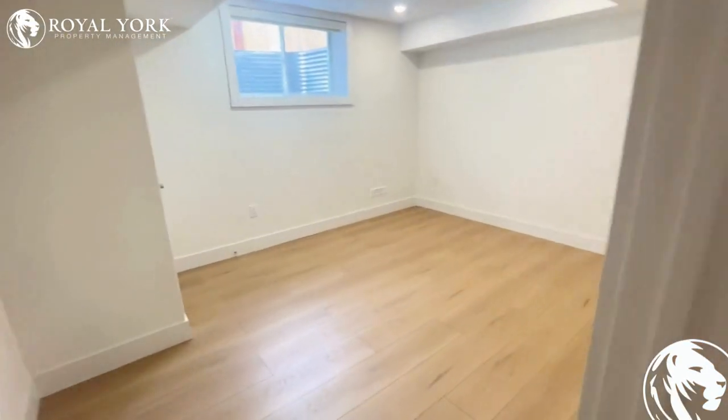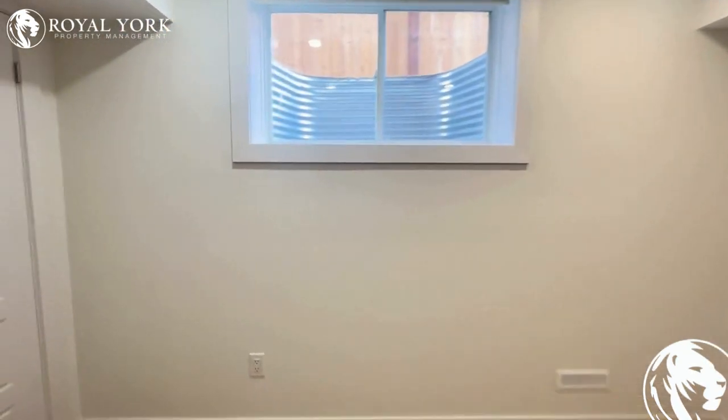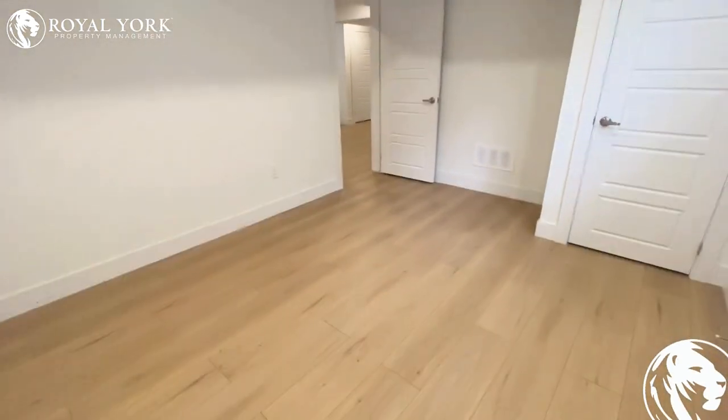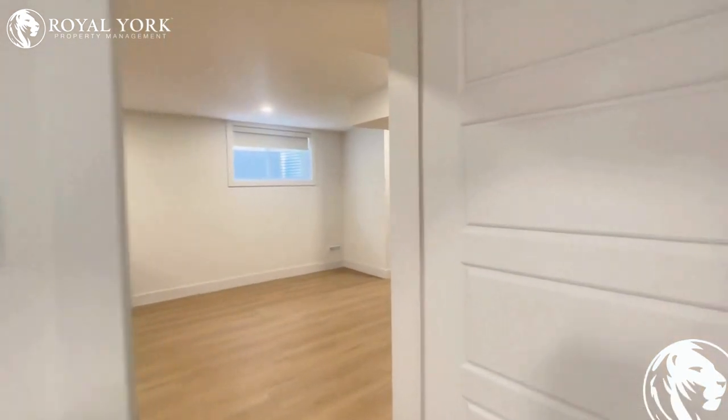Over here is our fourth bedroom — a nice large room that easily fits a queen or king size bed with no problem. It has more natural light from the side and a storage closet as well. The bedroom sizes throughout this property are great, with large rooms no matter where they're located.